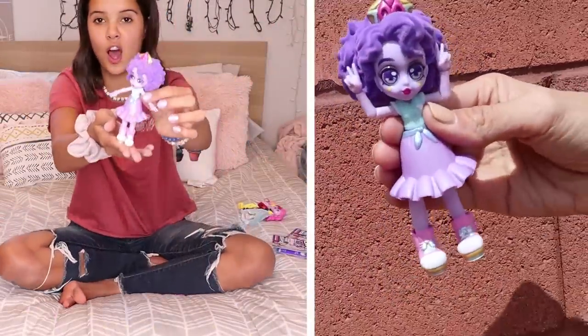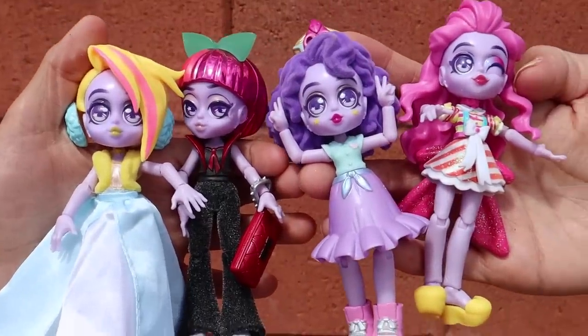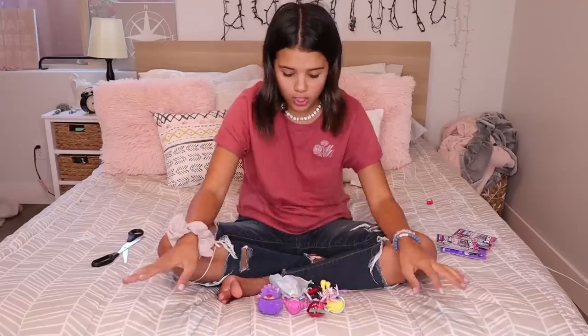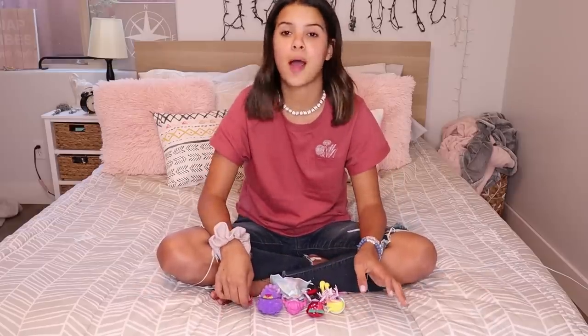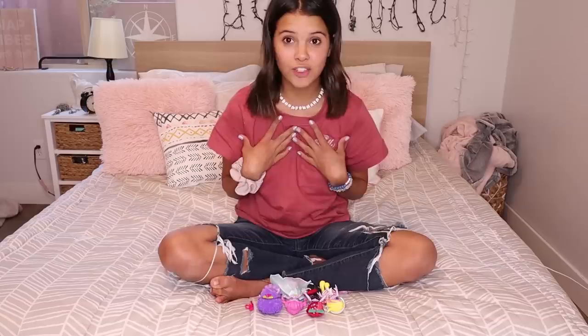Look at how cute this doll is, you guys. These are all four of the dolls that we have right here — they are all so cute, definitely different styles in all of them. Now that all these dolls are completely done and dressed up, I think it's time for some mixing and matching to create my favorite doll and my favorite style.